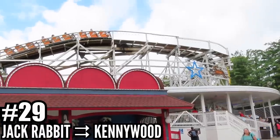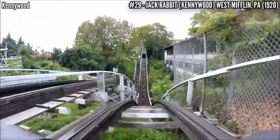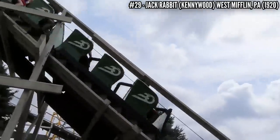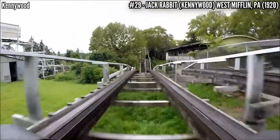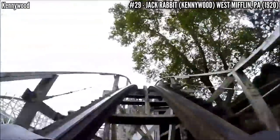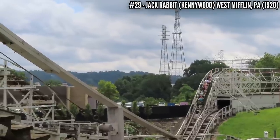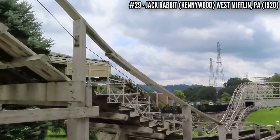Number 29: Jackrabbit at Kennywood. Another John A. Miller design, this one right in the terrain, starting off with a big drop and having a mid-course lift hill. This leads right into the signature element — the 68 foot double down — something you must experience in the back row, especially for a coaster built in 1920. This is some legit airtime with nothing more than a buzz bar. It still runs glossy smooth on its 2,100 feet of track — a credit to Kennywood for maintaining this 103 year old coaster.